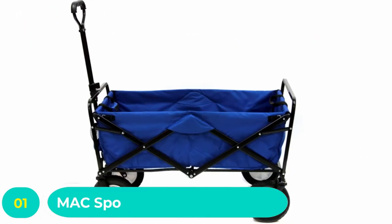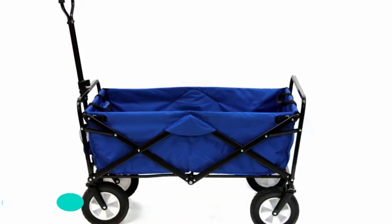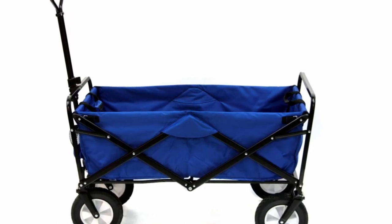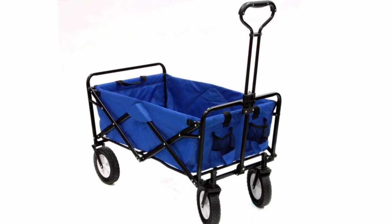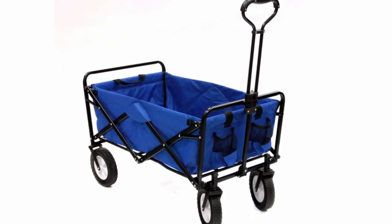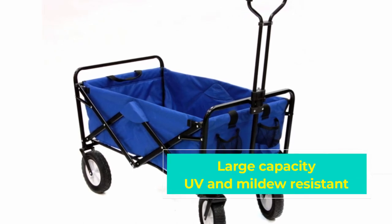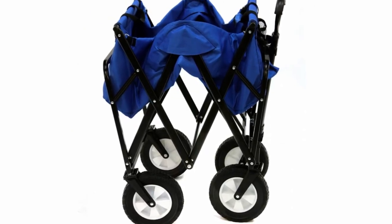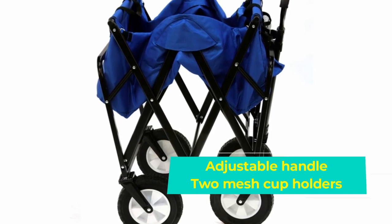Number one: Mac Sports Collapsible Folding Beach Wagon. Mac Sports has always been governed by a continuous quest for innovation and unparalleled quality, helping it evolve into one of the leading producers and distributors of collapsible furniture worldwide. Since their inception, Mac Sports has provided excellently performing products and has branched out into juvenile and garden furniture as well. The Mac Sports collapsible folding outdoor utility wagon is a member of their product family.